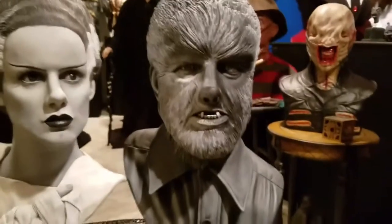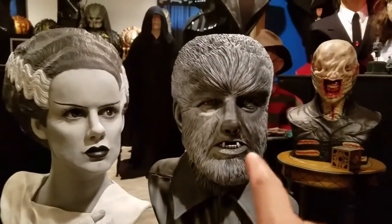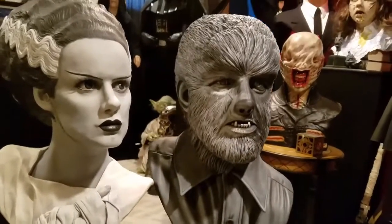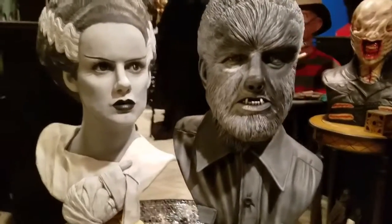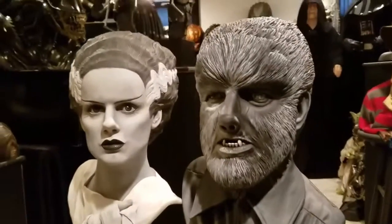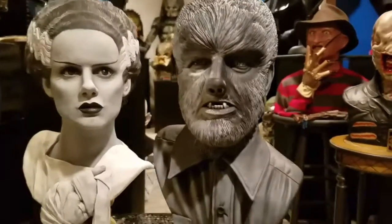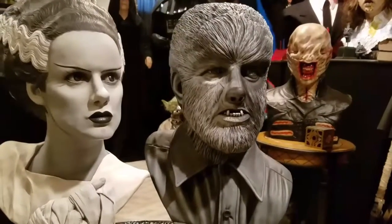If you pay attention to the finish, you'll see some painted-in shadows. There's a famous still of the Wolfman hiding behind a tree, and Jeff kind of replicated the lighting effects from that photo still. It's a unique paint-up because I don't think he ever did another one like this afterwards.